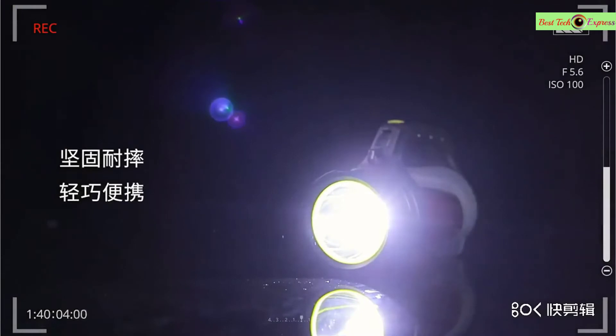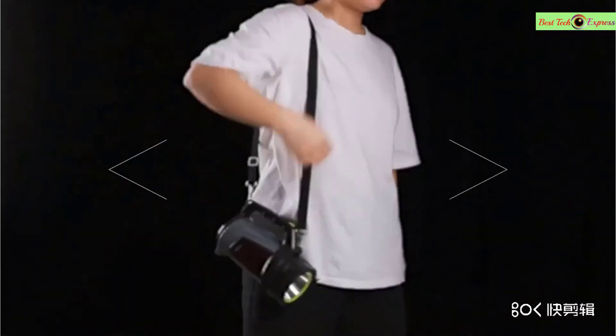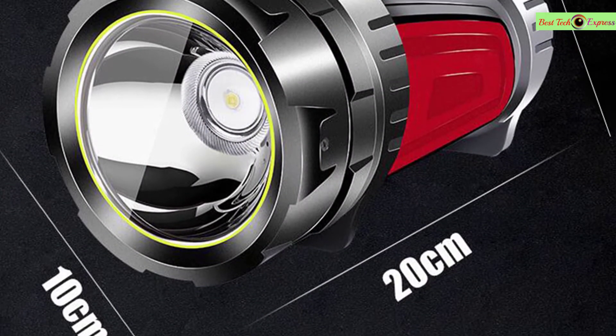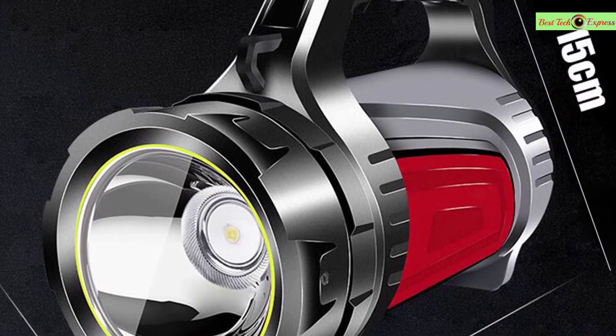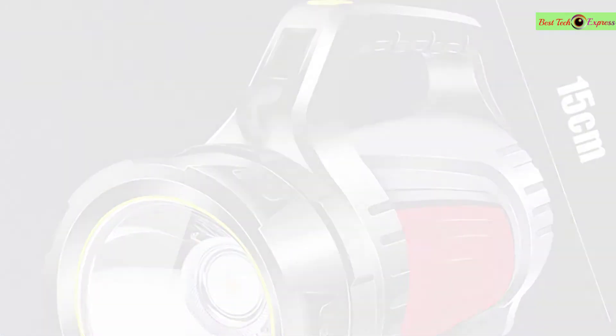Battery built-in rechargeable battery. Function: outdoor activities such as camping, hiking, hunting, fishing. Head charging USB or DC charging port. Light color white LED. Type A feature DC charging port. This is a very good option for you.